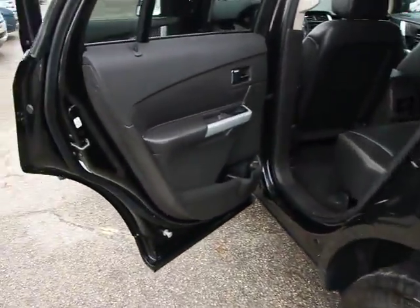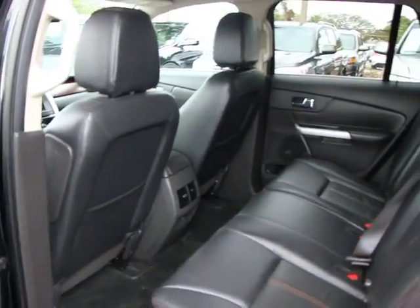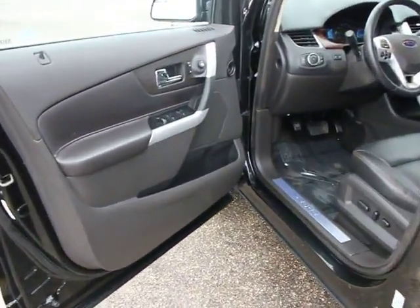Heated front seats, remote keyless entry, brake assist, panic alarm, rear window wiper, tilt steering wheel, speed control, rear spoiler, low tire pressure warning, four-piece floor mat set.